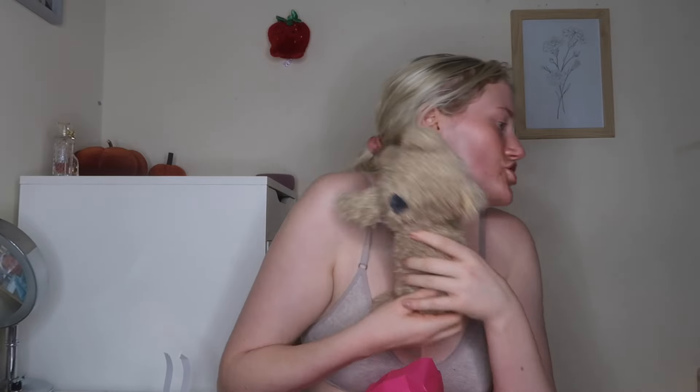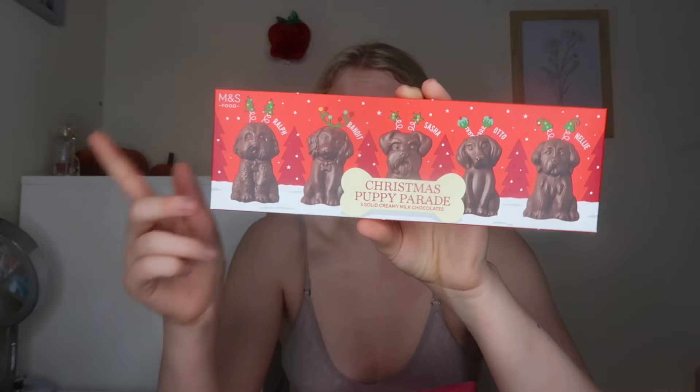From M&S, I got Spencer Bear — it's technically a pencil case but I am absolutely not using it as one. He's so cute and came with some sweets inside as a bonus. It was £7, which might seem bougie for a pencil case, but with M&S sometimes you just have to indulge. I also got the M&S Christmas Puppy Parade creamy milk chocolates as a Christmas present — you just have to have a bit of M&S at Christmas!